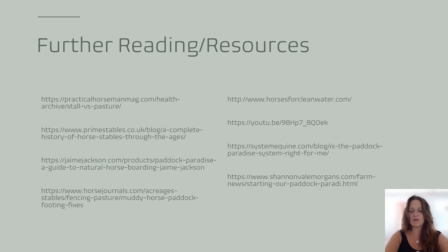That wraps it all up. Here are some further reading resources and references. It's just a neat way to manage horses.